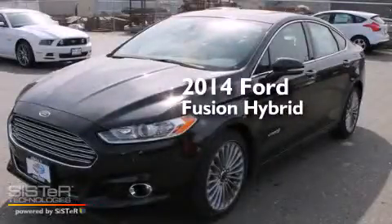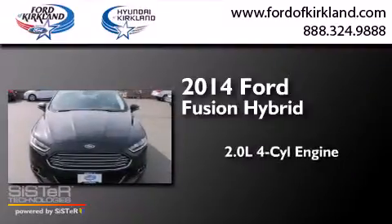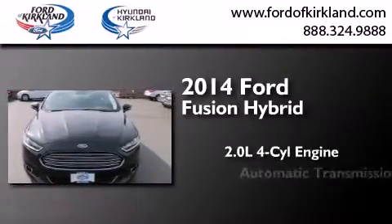This is a brand new 2014 Ford Fusion Hybrid. It features a 2.0 liter 4-cylinder engine and an automatic transmission.